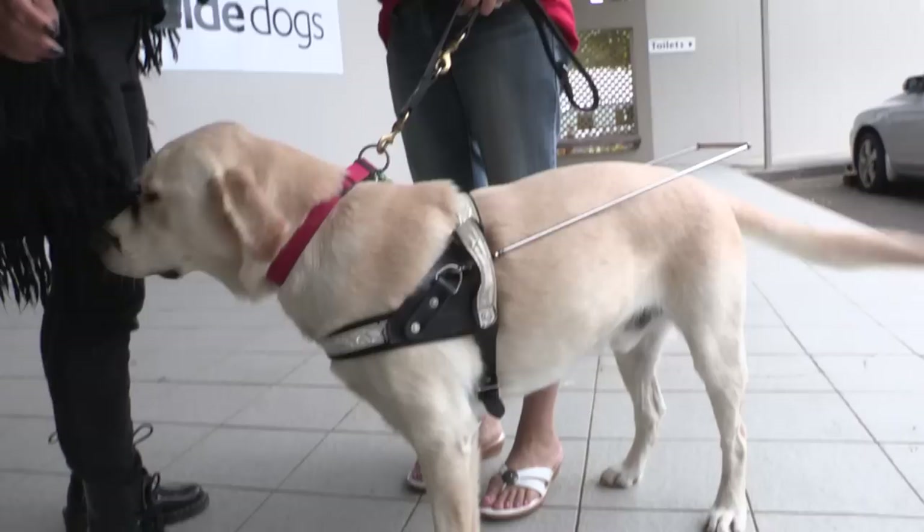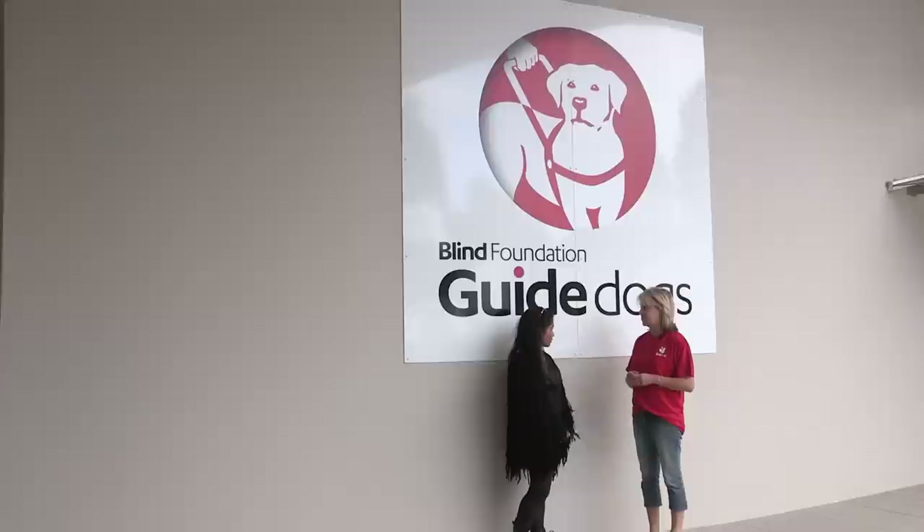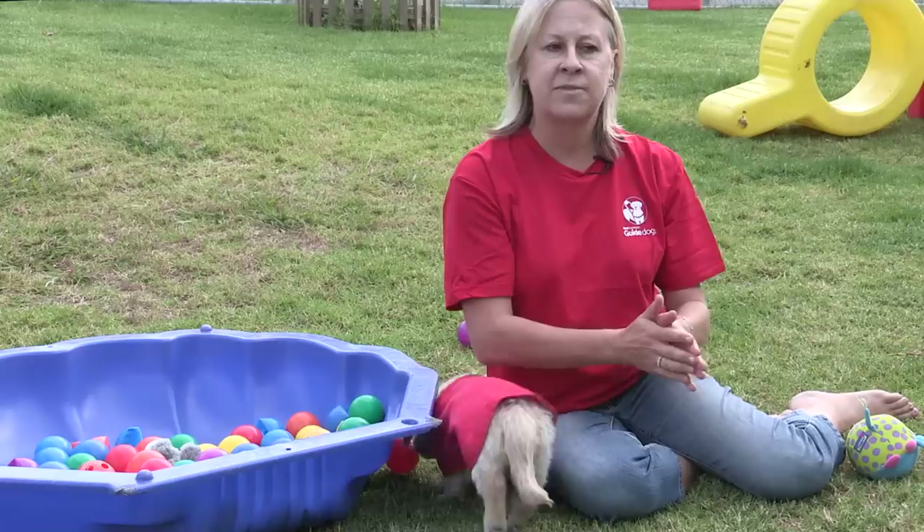Somebody had a pet German Shepherd — he lost his sight in World War I — and he found that his pet German Shepherd could help him get around his home really easily. Then he thought, I wonder if I could train this dog to guide me out on the street, and so it just went from there.